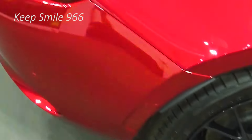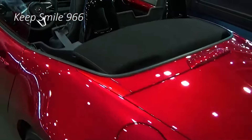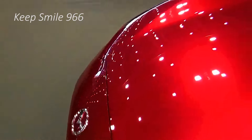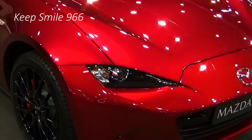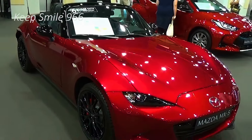Mazda offers the Miata with either a soft top or a retractable hard top — the latter bears the name RF. Regardless of top type, the Miata is at its best with its top down. That said, the Miata's everyday practicality is questionable, and its snug cabin, small trunk, and limited interior cubby storage require compromise to use it as a daily driver.